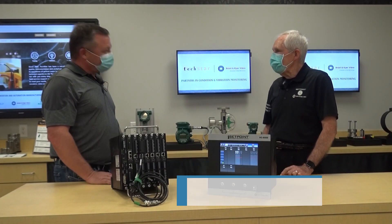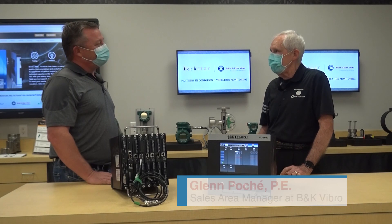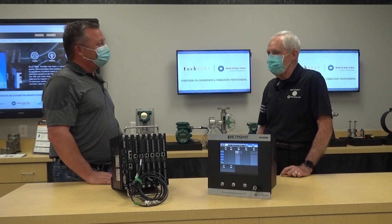So Jeremy, good to be here in Deer Park, Texas this morning to talk a little bit about our VC8000 condition monitoring and machine protection system. Can you say a little bit about some of the features that you see?